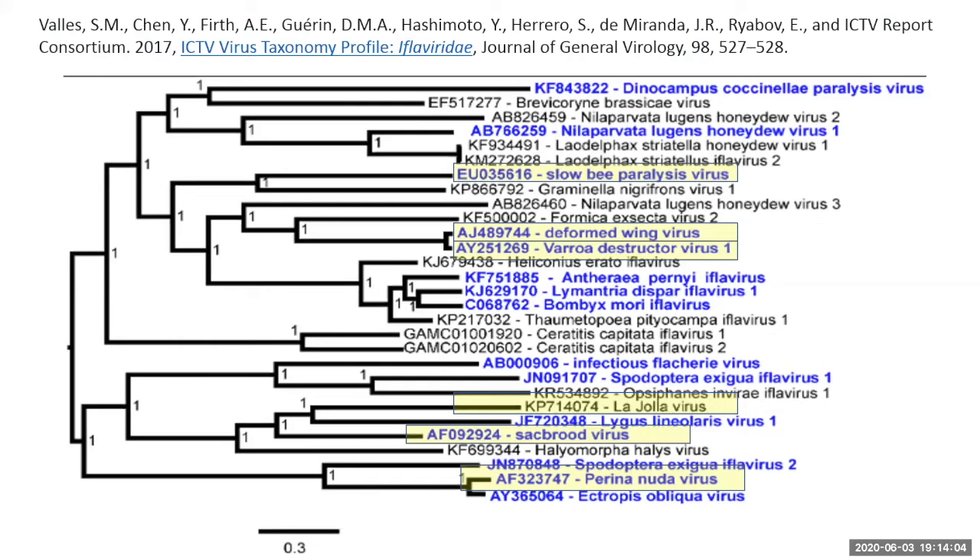Mass spec proteomics was added a couple of years ago and has been in use since 2008. Dave's brother Charles Wick wrote about using mass spec to identify microbes. As set up, it is a genetic microbe detector that identifies bacteria, viruses, and fungus — all very highly accurate with good phylogenetic classification. Typical data includes identification of the microbes in a sample, which can contain hundreds of microbes. Dave has four computers running during the talk sorting through the latest set of data.